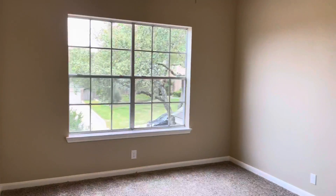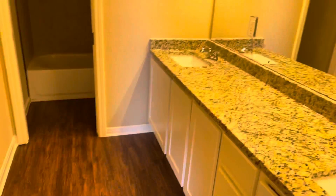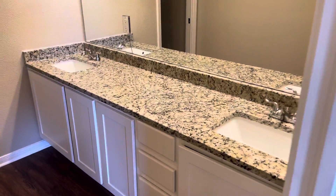Coming out here to the right, you're going to have another spacious room with a standard closet. That's laminate flooring right there. And here's a dual vanity sink with nice granite and your shower.